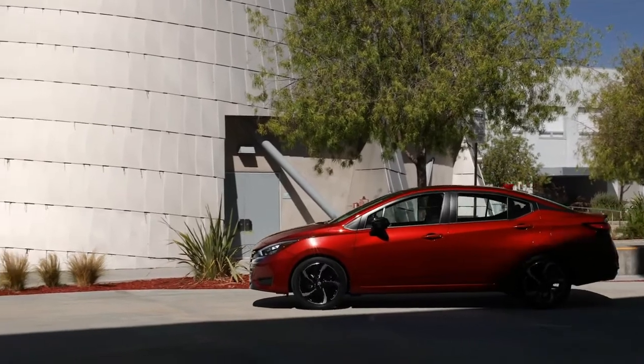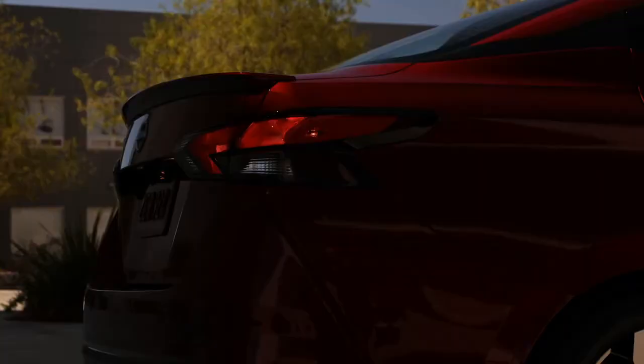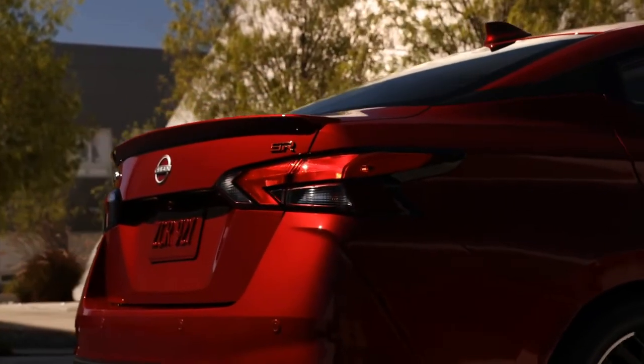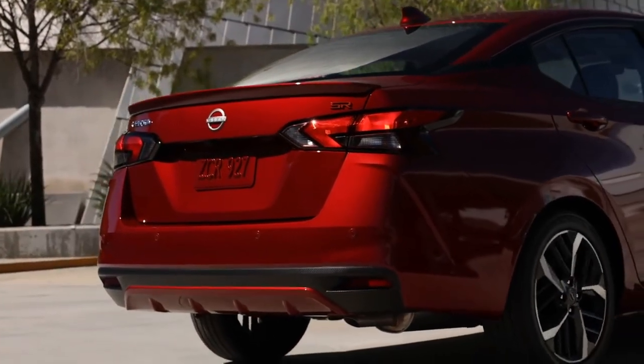The 2023 Versa goes on sale this fall, offered in the same S, SV, and SR trims as the outgoing model. Pricing has yet to be released, but the 2023 model shouldn't be much more expensive than the 2022 model's $16,675.